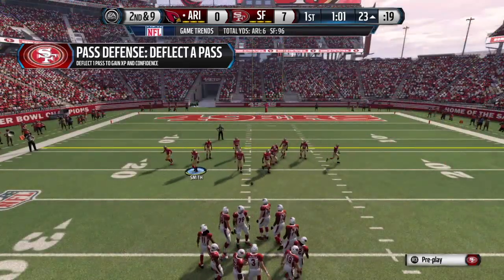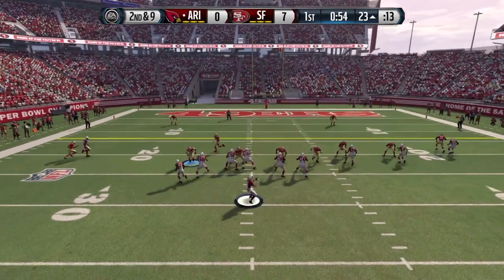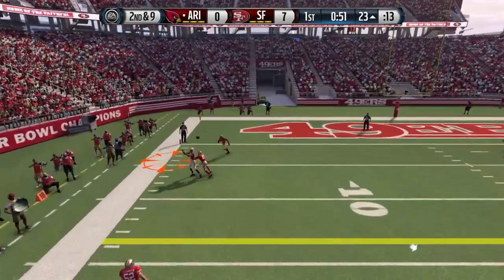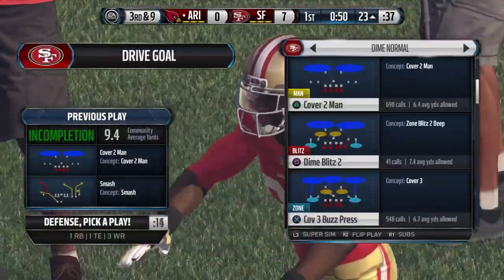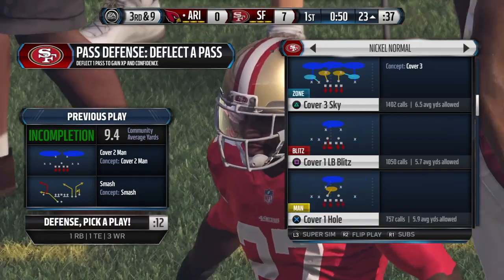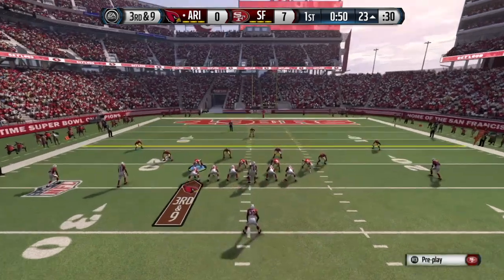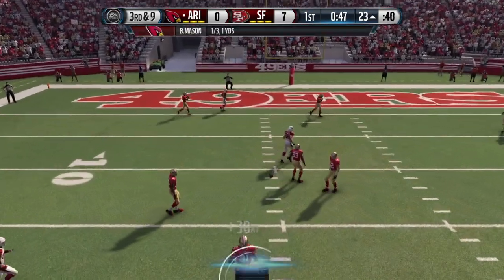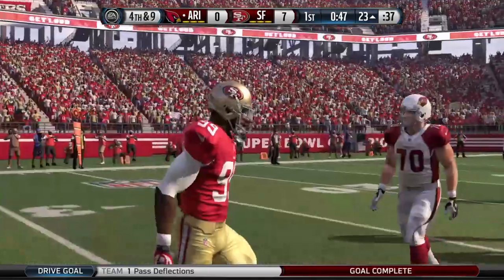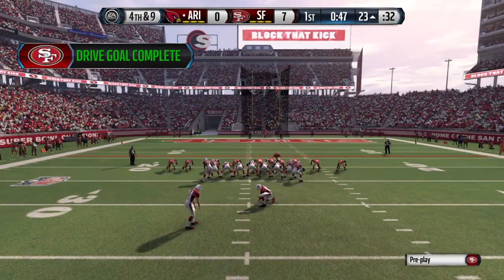This will be second down. The 49ers come out in a dime package. They'll go shotgun. Incomplete — didn't get his feet down. Nice job by the defensive player — he's all over the receiver in man-to-man coverage, and there was just nowhere for the quarterback to throw. The 49ers' defense now goes nickel. He'll throw it over the middle and it's swatted away. The Cardinals put themselves in a situation where the defense has all the advantage — they know the pass probably has to go down the field on third and long, and they were ready for it.